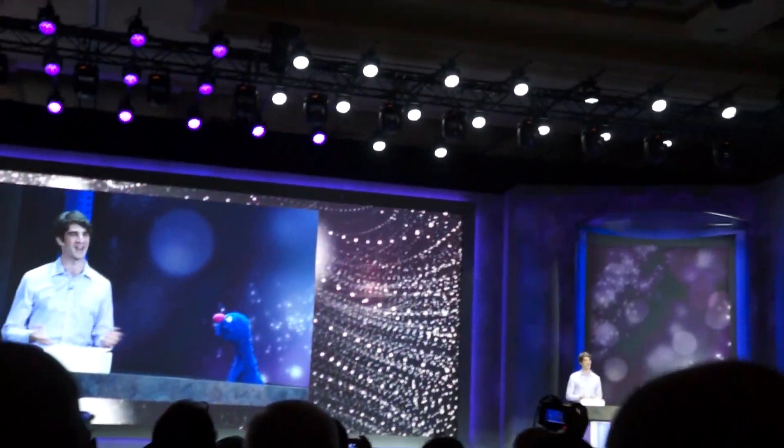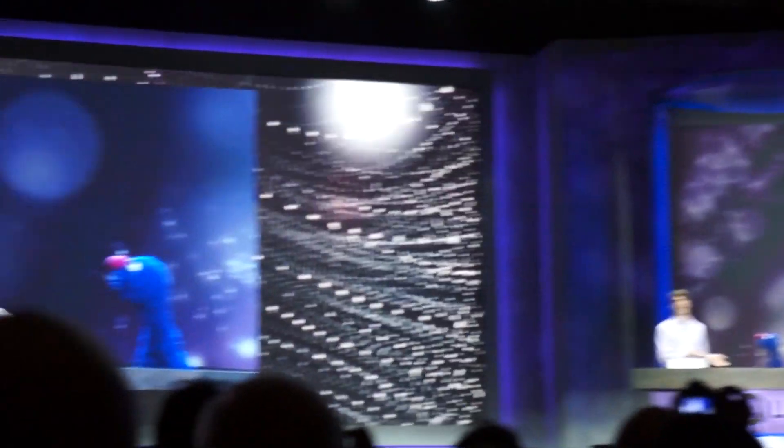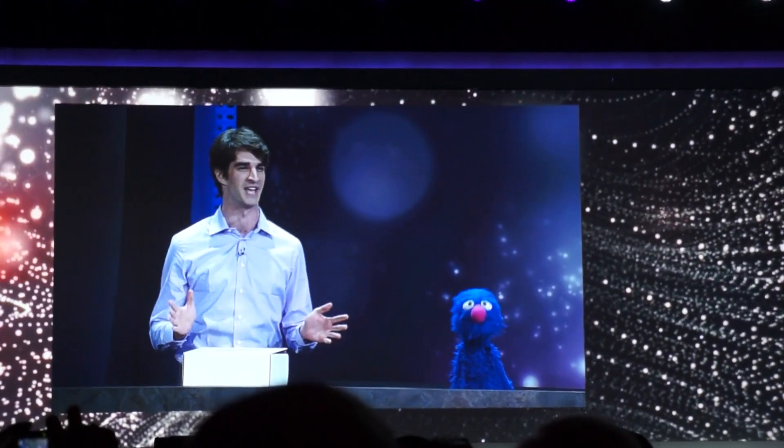Very good. My name's Dave and I'm with the Content Innovation Lab at Sesame Workshop. Grover and I are here to show you this brand new Sesame Street playset. Let's check it out.